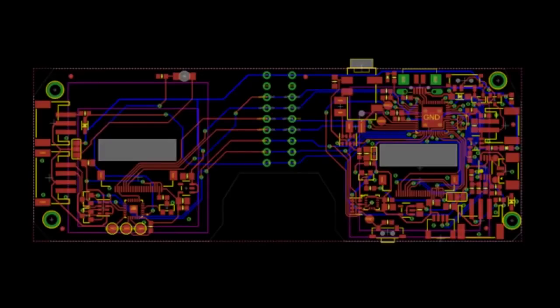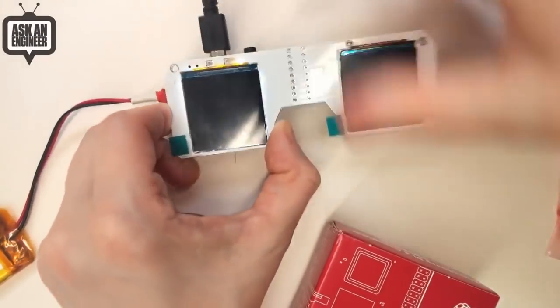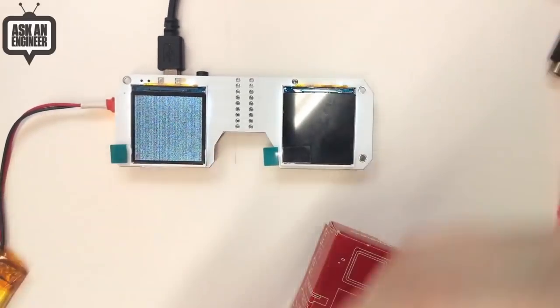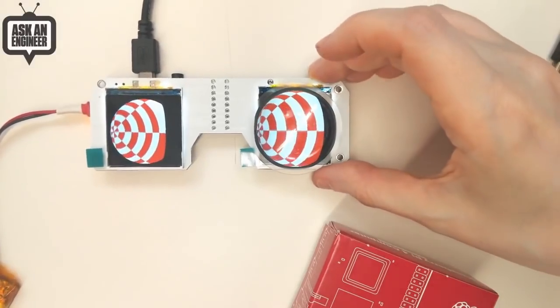We showed a little preview of this and we said, guess what it is? We won't tell you. Here's another look at it. This is the first prototype — is that the PCB I sent out? We're not ready to talk about what this is yet, but we're working on something kind of cool, we think.